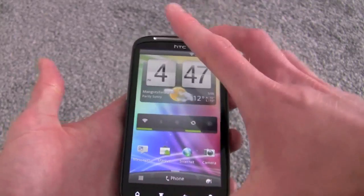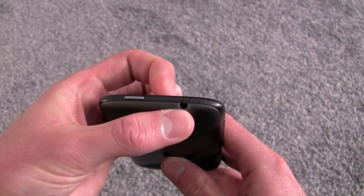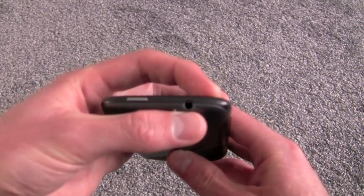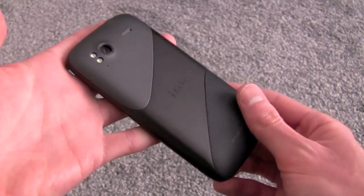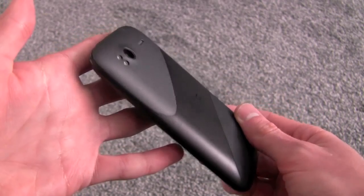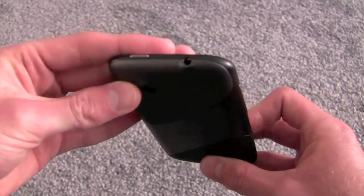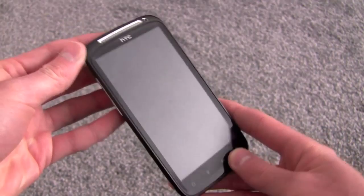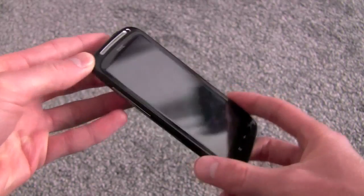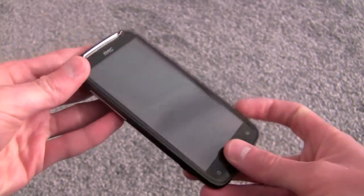That's basically it from the Sensation — a pretty nice handset. At the top there's a 3.5mm headphone port and the power button used to wake and sleep the screen. Our review unit didn't come packaged with HTC headphones, so you may need your own. Overall it's a really nice device — if I were looking right now, it would be between this and the Galaxy S2 for me. That was a quick look at the HTC Sensation; I'm Russ Jeffries from MobileBurn.com.